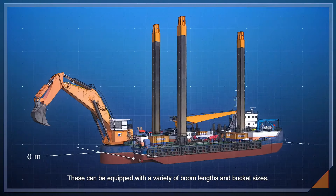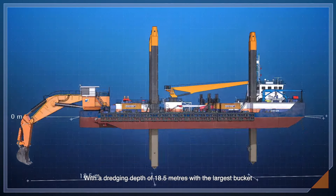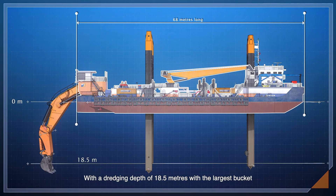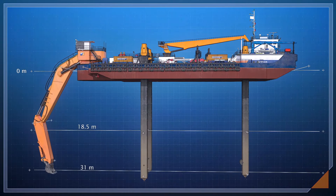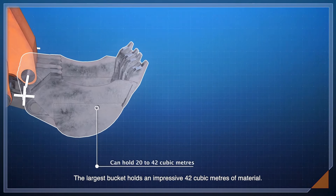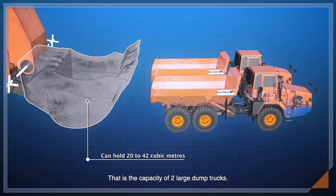These can be equipped with a variety of boom lengths and bucket sizes, with a dredging depth of 18.5 meters with the largest bucket and almost 31 meters with the smallest bucket. The largest bucket holds an impressive 42 cubic meters of material — the capacity of two large dump trucks.